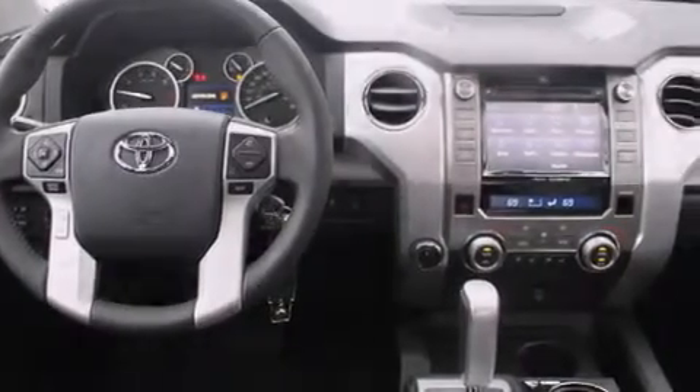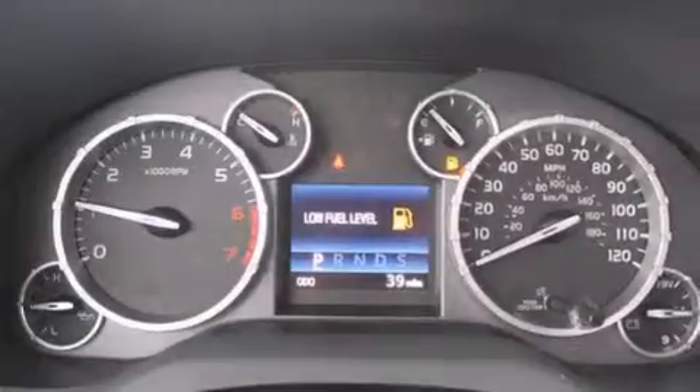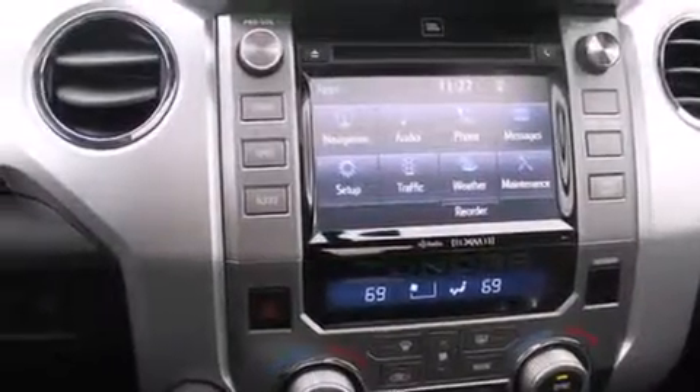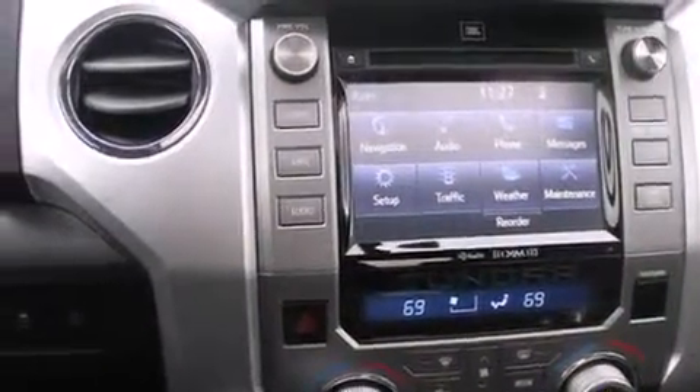The following features are also included: the Toyota Intune infotainment system, a low-tire pressure indicator, alloy wheels, a leather-wrapped steering wheel, and 12-volt power outlets.